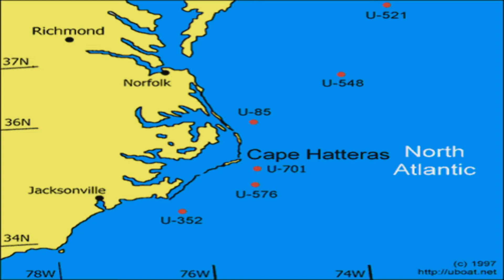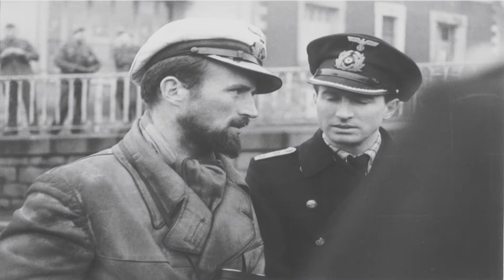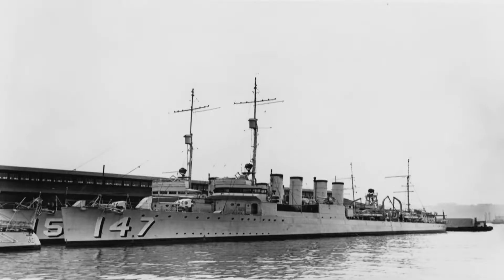Those are the U-boats we sank during World War II — not really too many compared to the number of ships they sank. There's a shot of the U-85 coming into Saint-Nazaire in February of 1942, just before going out on their final mission. You can see Captain Gregor up in the conning tower — that's a Type 7 boat, and you can see those saddle tanks on the side. This is the ship that sank them — the Roper, DD-147.